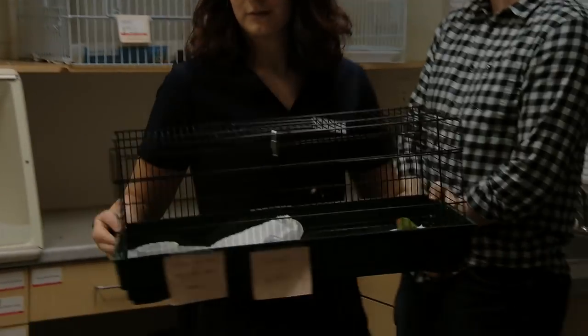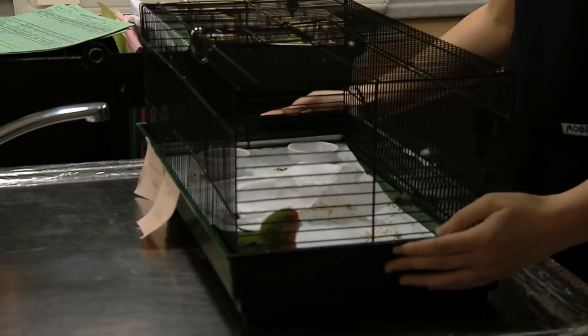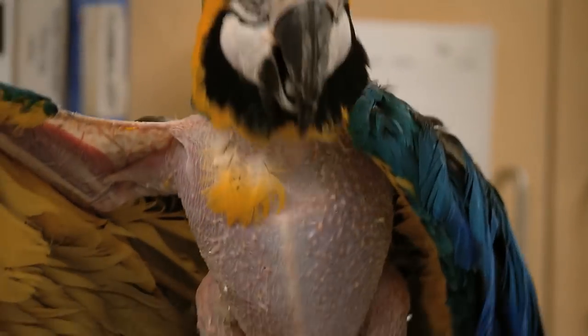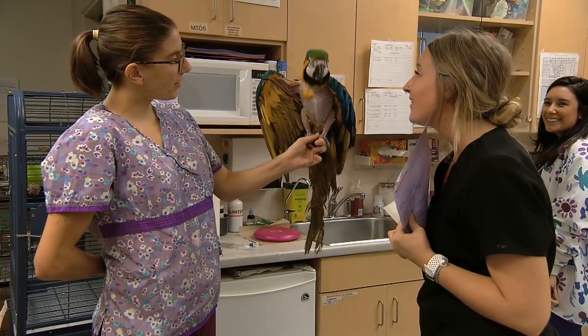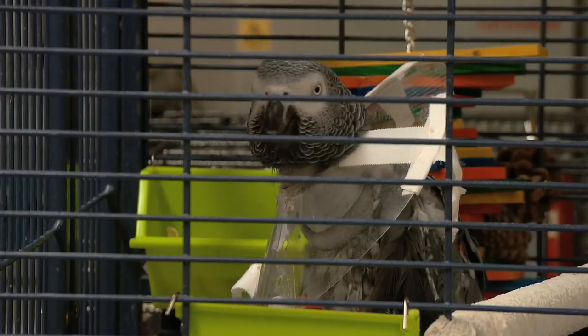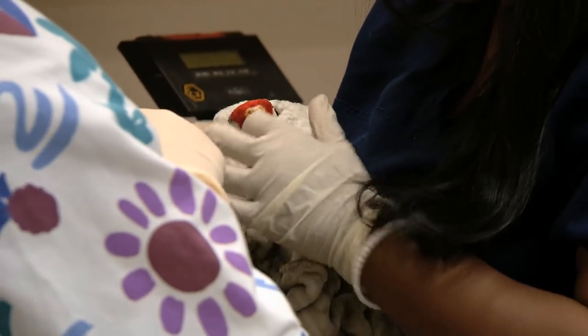Some days I may see 10 to 15 birds in a day, and other days I may see over 20 birds in a day. We never know what's going to come through the door. We never know what we're going to find. It's an extremely exciting and challenging job to have on a daily basis.